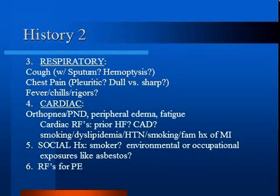Pleuritic chest pain may be due to pneumonia, pulmonary embolism, or pneumothorax, whereas dull visceral chest pain may suggest an acute coronary syndrome. Fever, chills, and rigors may lead you to think about an infectious process like pneumonia.